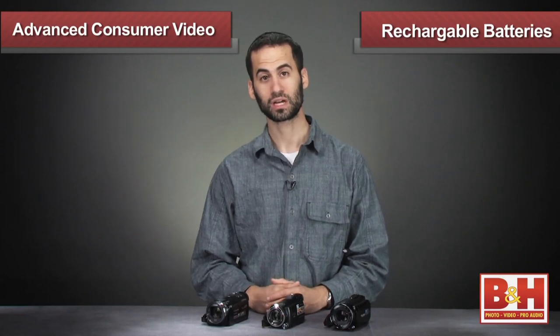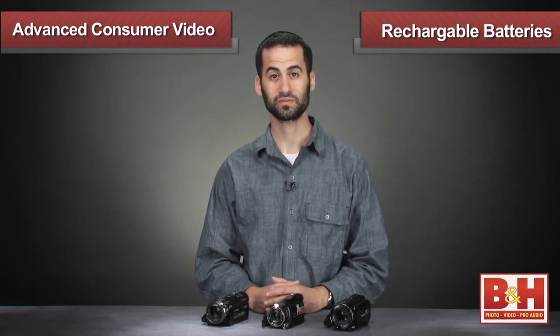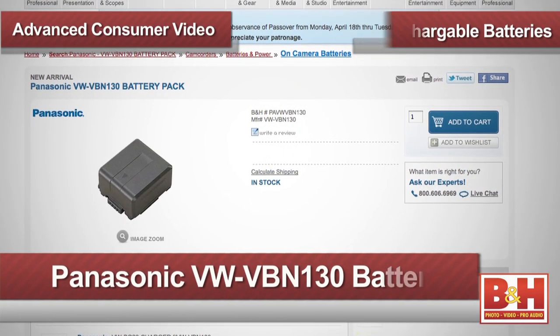All of these camcorders come with a rechargeable battery that will last a little over an hour of normal use. But because you will likely be shooting for a long time and hopefully utilizing some of the camera's many advanced features, I'd strongly recommend getting one or two spare batteries so you're not caught without power and wind up missing that crucial moment.